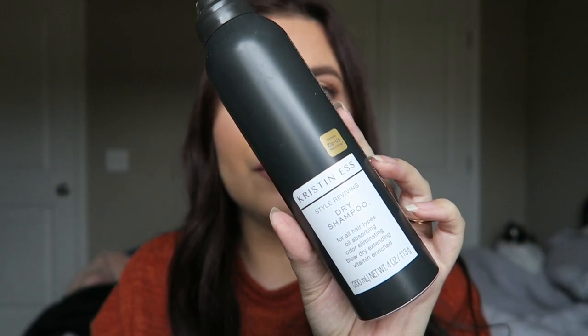Last hair product, and this is by the same brand, Kristen Ess — it's the Style Reviving Dry Shampoo for all hair types. It is oil absorbing, odor eliminating, and vitamin enriched. I previously purchased the travel size at Target last year and loved it, so I bought the full size. But it didn't work as well — I had to use a lot more product than the travel size, which is weird. So I did finish it up but I would not repurchase this one.